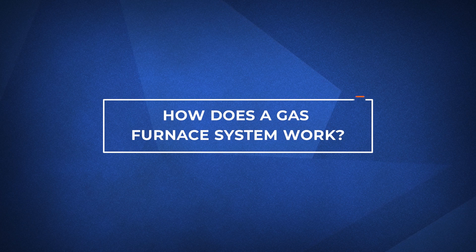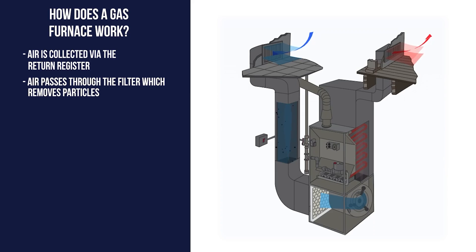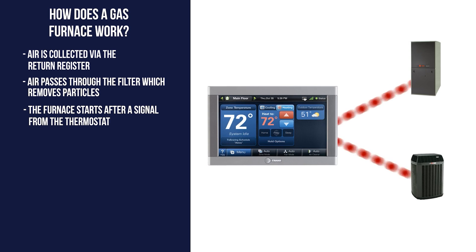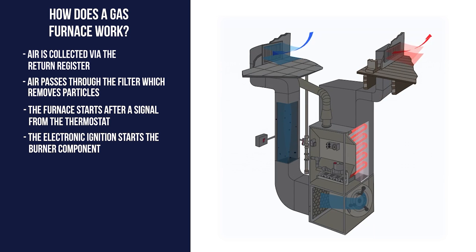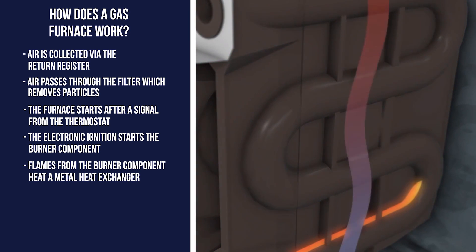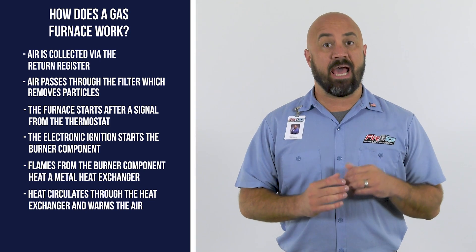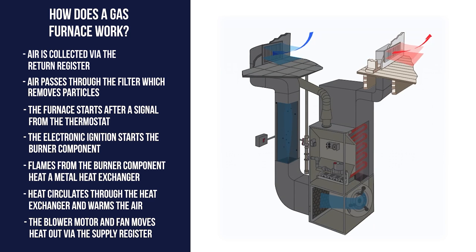Now let's break down how a gas furnace works. Air is collected and sent to your furnace via the return register. It passes through the filter, which removes particles of dirt, dust, dander, etc. out of the air. Your furnace starts when it receives a signal from the thermostat that tells it to turn on. The electronic ignition starts the burner component inside of the combustion chamber. The flames from the burner component heat a metal heat exchanger. The heat circulates through the looped tubes of the heat exchanger and the air moves across the tubes to warm the air. The blower motor and fan then moves the heat through the furnace system and eventually out of the supply registers and into your home.